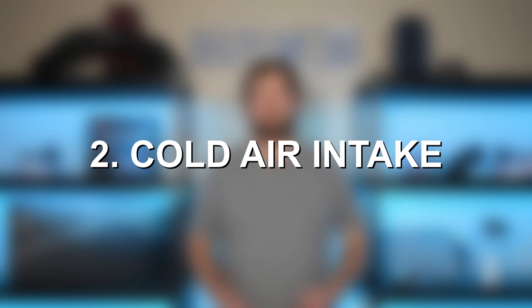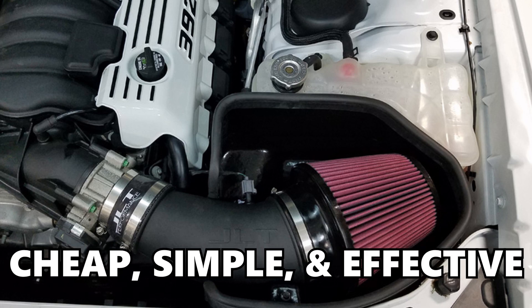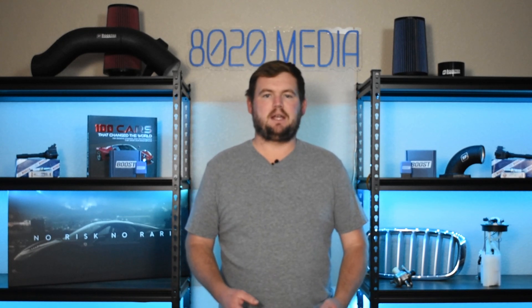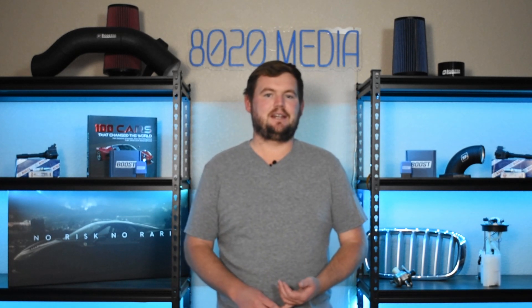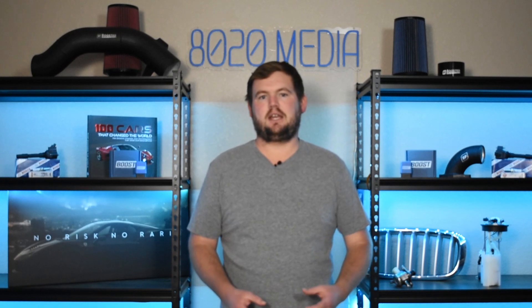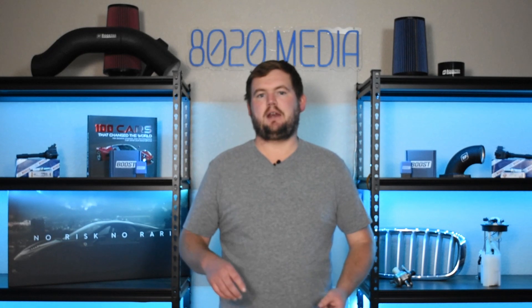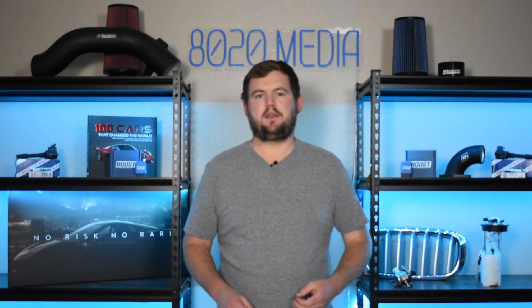Moving on to our second best upgrade, we have a cold air intake. There really isn't too much to say when it comes to cold air intakes for the 6.4 Hemi. Ultimately, this is a very cheap, simple, and effective modification. It's not going to offer the biggest, most impressive power gains, but for how easy it is to install and how inexpensive it is, it's a great upgrade to combine with tuning. If you're just in the early stages of modifying your 6.4 Hemi, a tune and a cold air intake are absolutely a great starting point. With a cold air intake, you can expect to see power gains in the ballpark of roughly three to seven wheel horsepower.